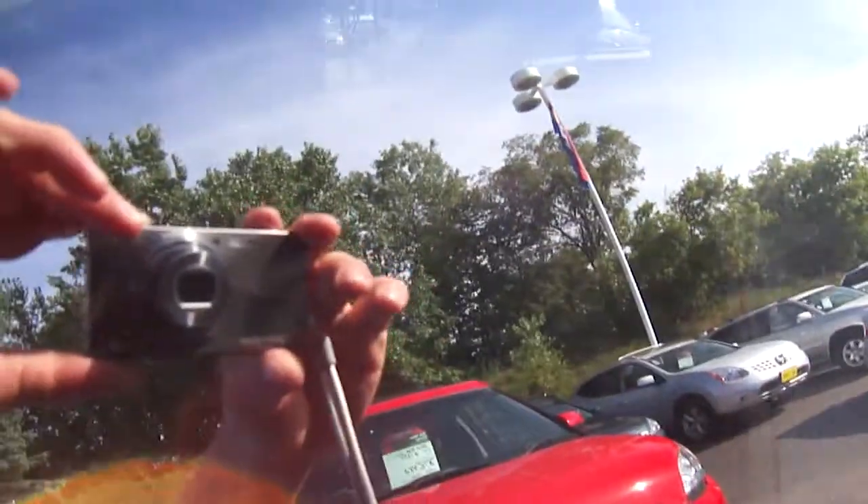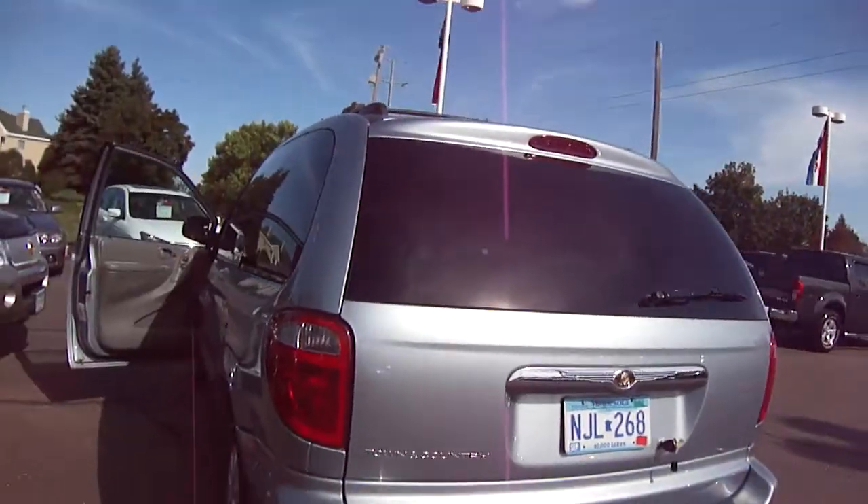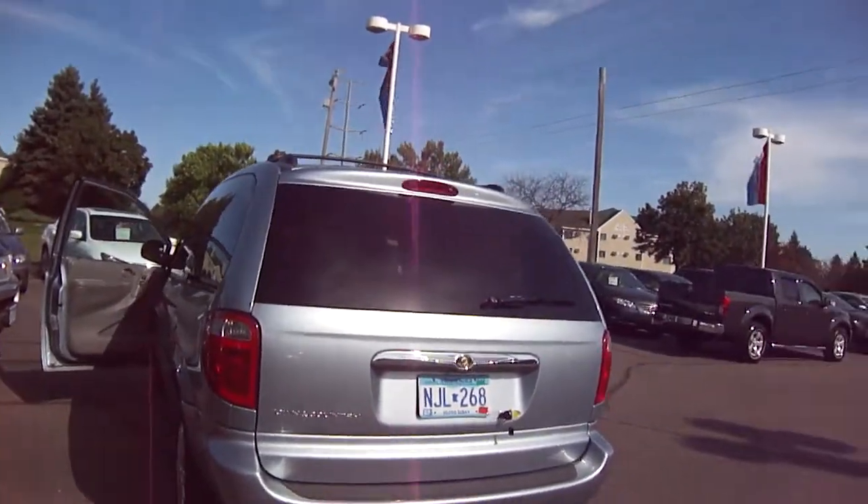This is a window sticker. It's pretty dark — I don't think you can see it because the sun's shining on it — but it tells you some of the Luther advantages. You do get a nickel off every gallon of gas at Holiday gas stations and five dollars off their top-of-the-line car wash.